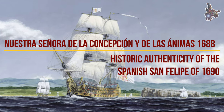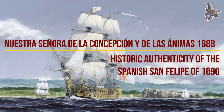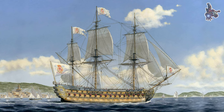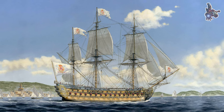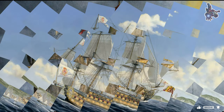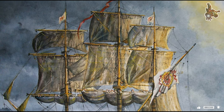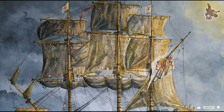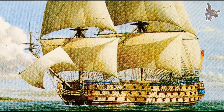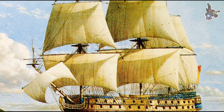Hi everyone. Historic Authenticity of the Spanish San Felipe of 1690. The San Felipe is one of the most favored ships among ship model builders. The model is elegant, very beautifully designed, and makes a decorative piece of art. Doubts on San Felipe's historic authenticity have been voiced or seen many times, mainly in forums on ship history and ship modeling.